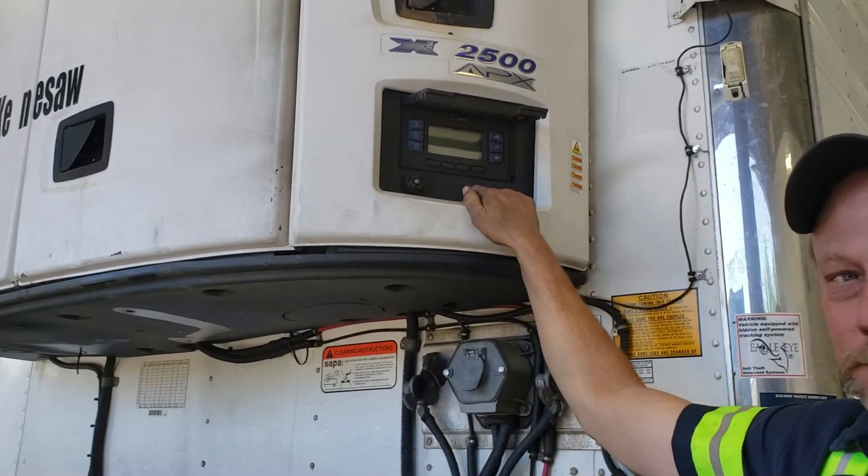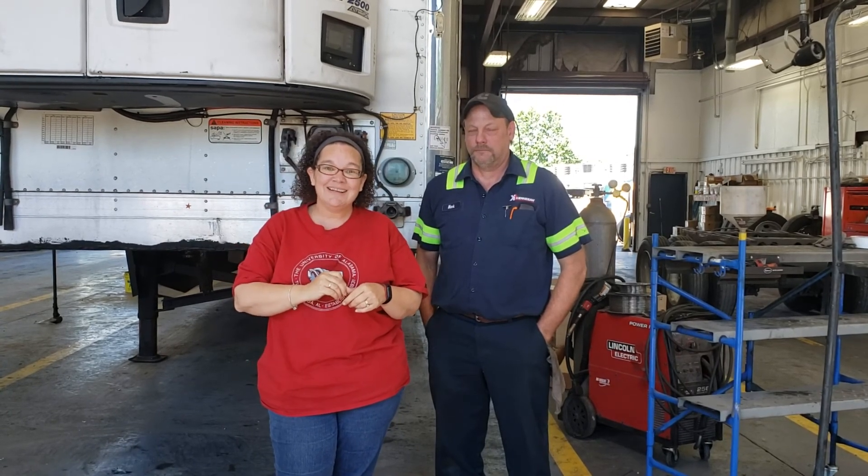All right, everyone. Just remember, if you have any problems with your reefer unit, please do not take it upon yourself to try to take care of it. Call somebody, because we can get you into a shop at any point in time to get it repaired. We don't want anything to happen out there, and we don't want any cargo claims because the reefer unit wasn't running right. Coming up soon, I'm going to have one on the Thermo King unit with some little tricks and tips that will help you out on the road. Thanks so much, we appreciate you.